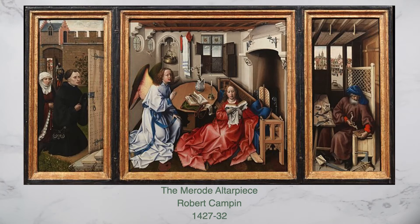The left side features portraits of the donors who would have used this altarpiece for private devotion. The right panel shows Mary's husband Joseph working in his carpentry studio making mousetraps. The center work is what makes this piece so famous. We see a beautiful Annunciation scene. There are several details added to this painting to help us understand that Mary is pure and the perfect woman to carry Jesus Christ.